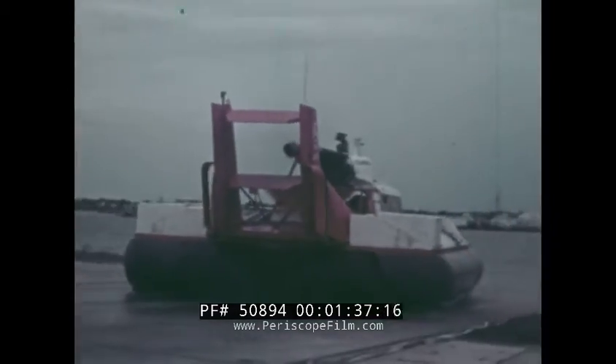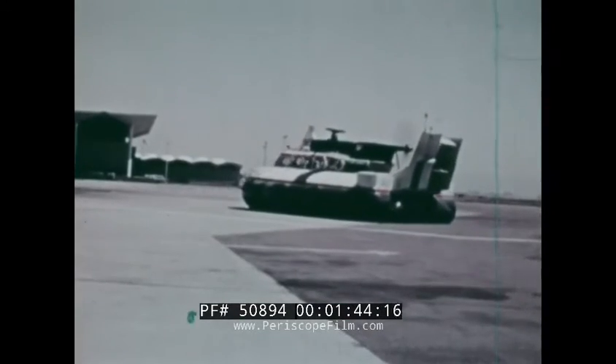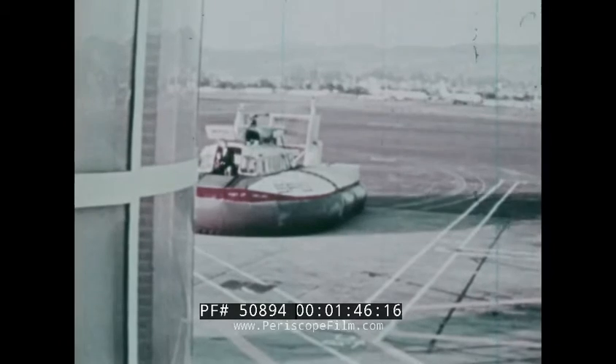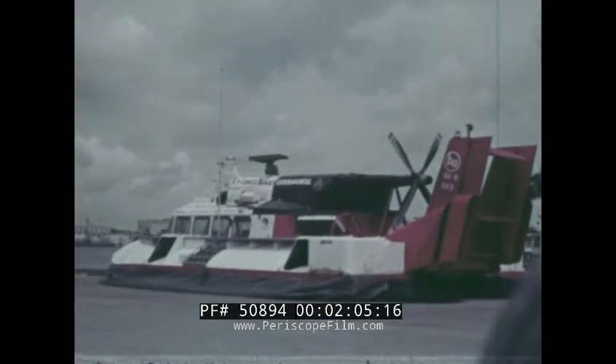It wasn't a question of what the ACVs could do, for they have been in use for several years operating daily ferry service in many parts of the world. The question was, what could they do for the Coast Guard? In 1969, one used Model SK-5 vehicle was obtained from the manufacturer for preliminary evaluation. To the crew at the St. Petersburg, Florida Air Station, this unusual craft was indeed a strange sight.